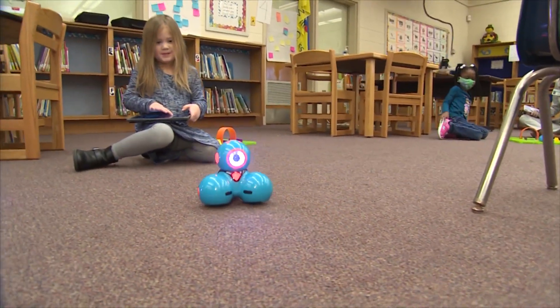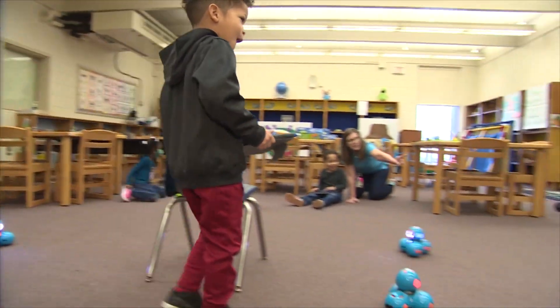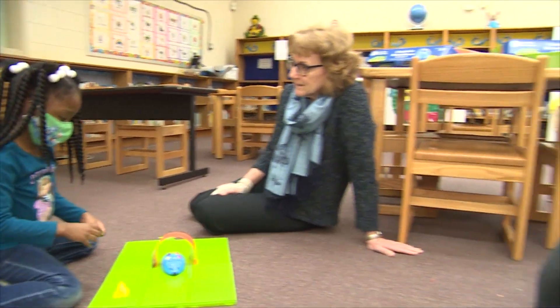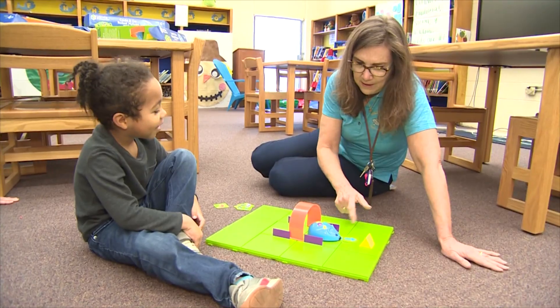Then we got the Dash robots out, which uses fine motor skills and critical thinking in order to get the Dash robot to go where they want it to go. This is the very beginning. This is when they are excited, and hopefully they'll carry this with them through all the technology programs that are here in Norfolk.